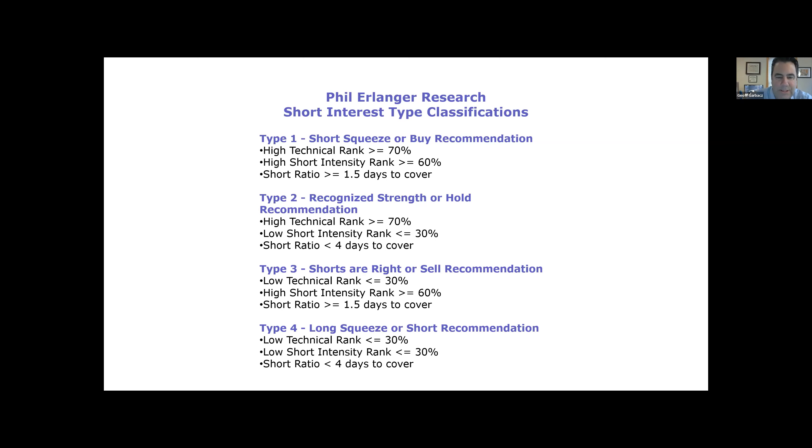Type four has been the best thing to be short in this market so far this year. They've been long squeezes — stocks that are weak technically and no one is short. As people go to sell, there's no shorts covering to cause support, and they just continue to drop. A great example we've talked about on this call time and again has been Tesla. Tesla is now a long squeeze — there's basically no one short the stock.